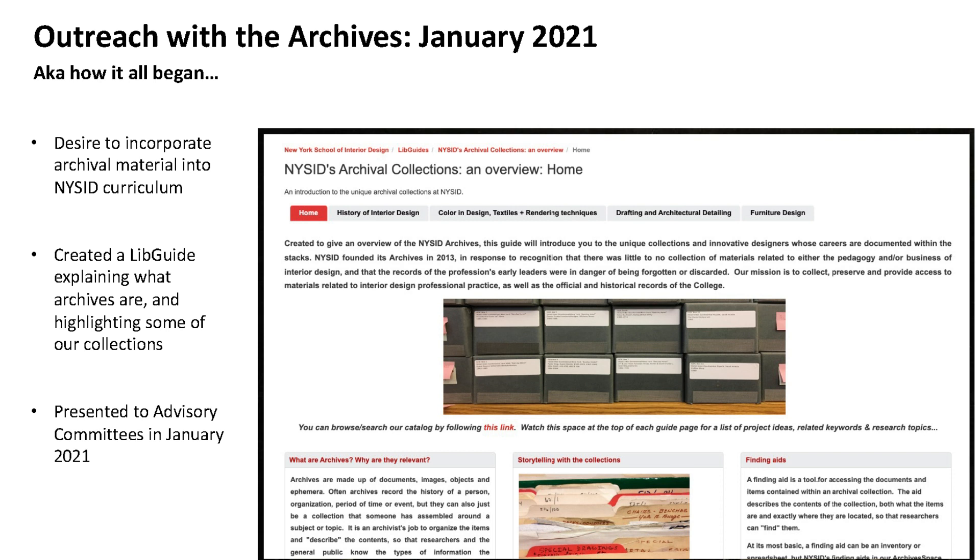How the whole exhibition thing began: in the fall of 2020, and really basically since I started as archivist here at NYSID in 2019, I really just wanted to let our student body and the NYSID community in general know what we have. I'm sure many of you struggle with this — we have all this amazing material and how do we let people know it's there and get them to actually use it.